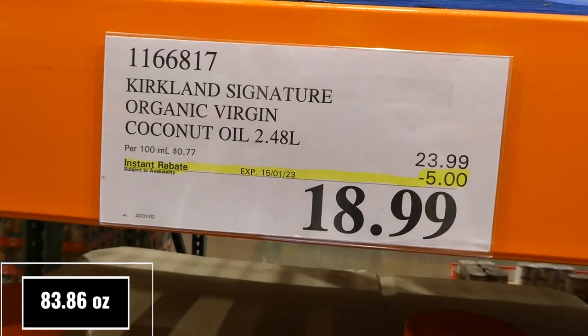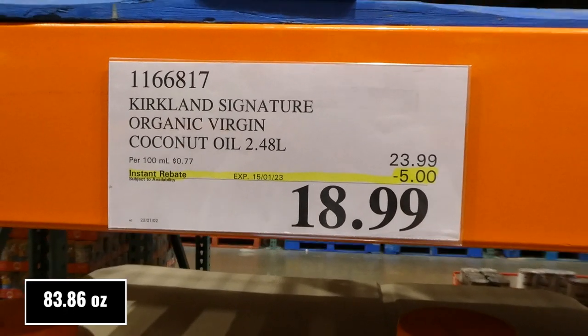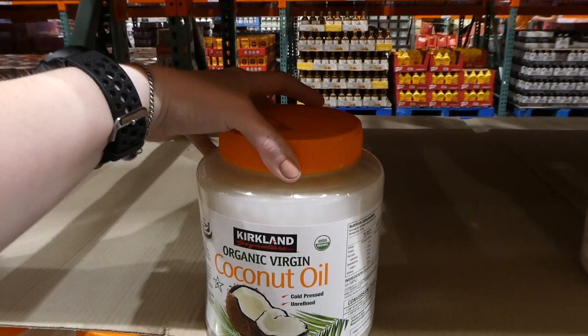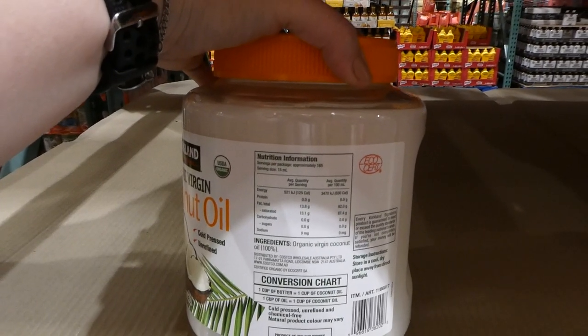Kirkland Signature Organic Virgin Coconut Oil. You get 2.48 litres for $5 off, down to $19. It's cold pressed and unrefined, 100% organic virgin coconut oil.